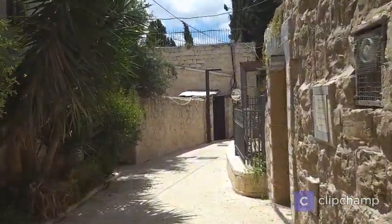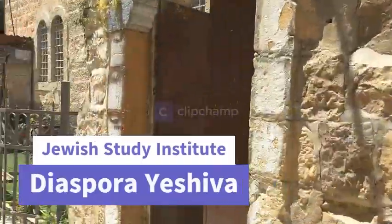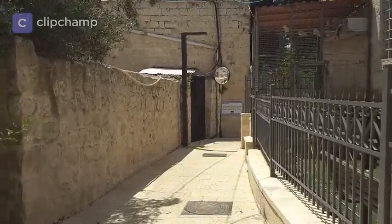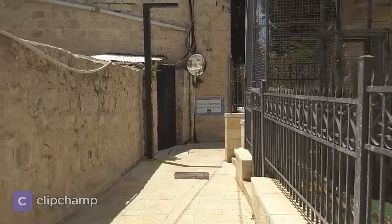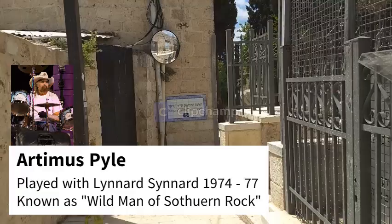Look at the Diaspora Yeshiva, an institute for outreach bringing Jews who aren't connecting much to Judaism into Judaism. But funnily enough, one of the most famous students there wasn't even Jewish. It was a guy who was just exploring the idea of Judaism - Artemis Pyle.